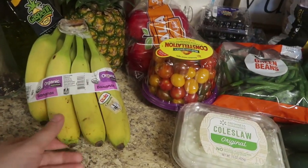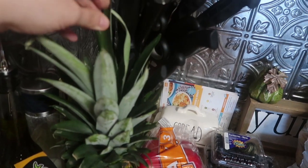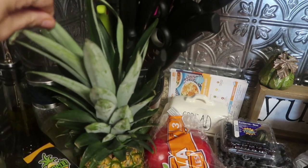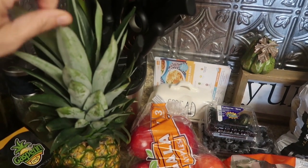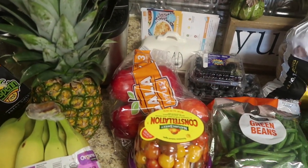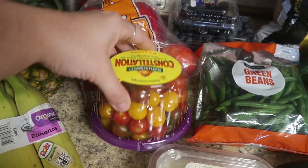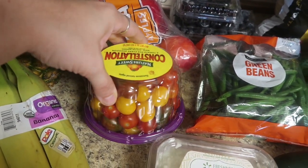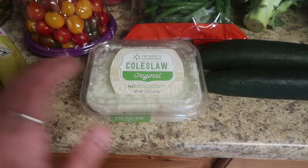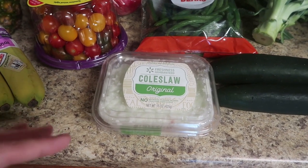We went ahead and got a bunch of bananas and I got a pineapple. I didn't do my little trick when setting it up — if you pull the top and it comes out, your pineapple is ready. This one's not quite ready, so I'll have to let it ripen a little bit. I got a bag of gala apples for Mason, the constellation tomatoes for snacking and salads, and I picked up some coleslaw. We're going to have that on top of a really yummy pulled pork recipe.